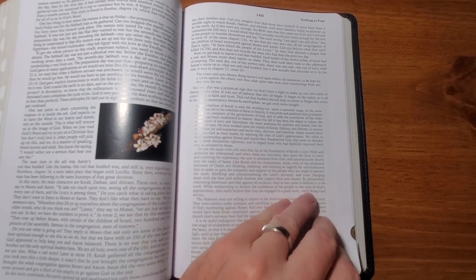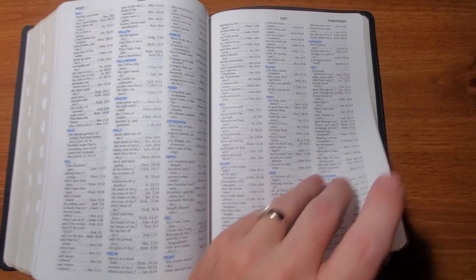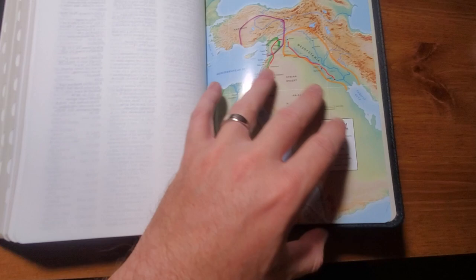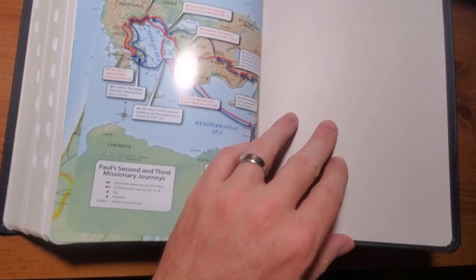It also has a wonderful, very thorough concordance - very extensive. Then when you get to the very back of the Bible you've got color maps. There are several back here - if I had two hands I could thumb through them better for you. When you close it you've got another paste-down cover or cardstock in the back, just like in the front. When you get to the back of the Bible it says Platinum Edition stamped in there and notates King James Version - that's what the back of the Bible looks like.